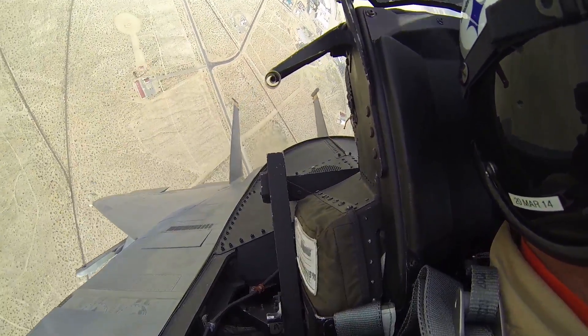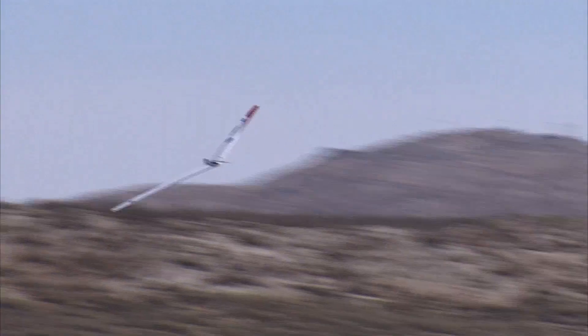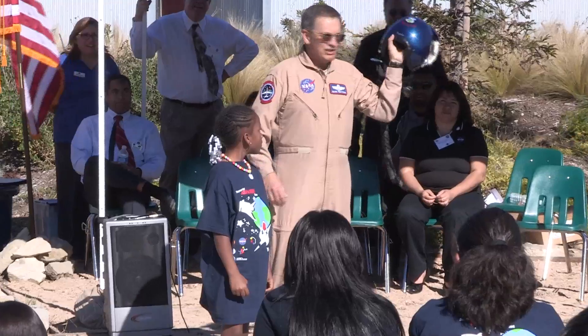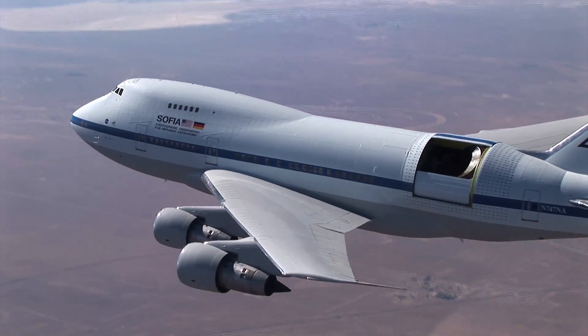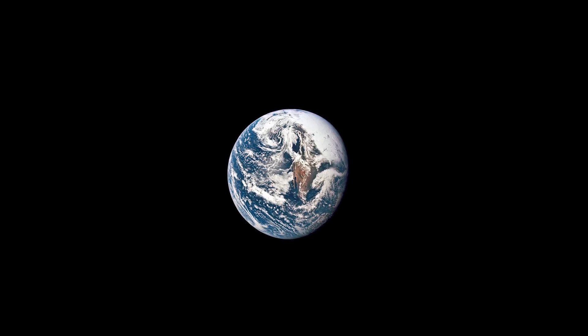NASA Armstrong drives advances in science, technology, aeronautics, and space exploration to enhance knowledge, education, innovation, economic vitality, and stewardship of Earth.